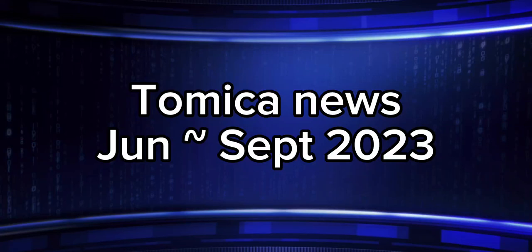Hello guys! Today's video is about the new regular, premium, unlimited and some other Tomica for June to September 2023. Once again please take this piece of news with a huge pinch of salt as there isn't a lot of info to back up this time.